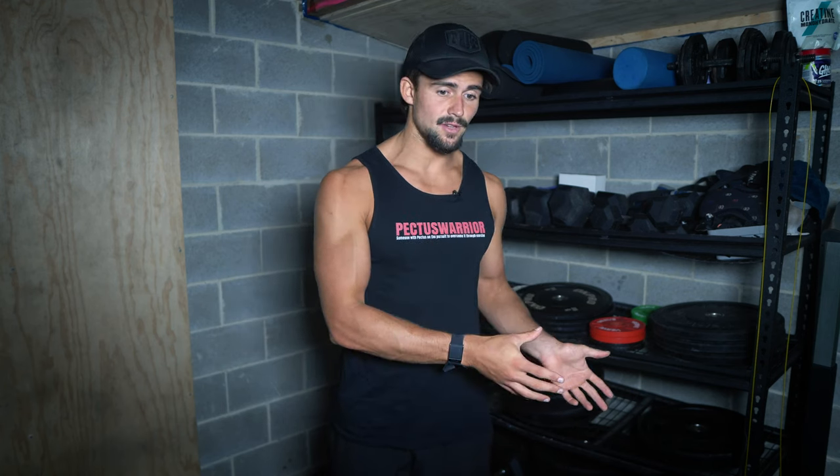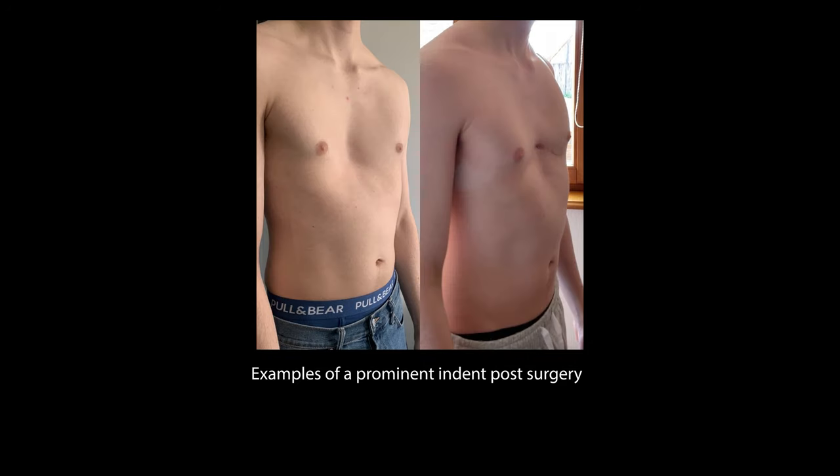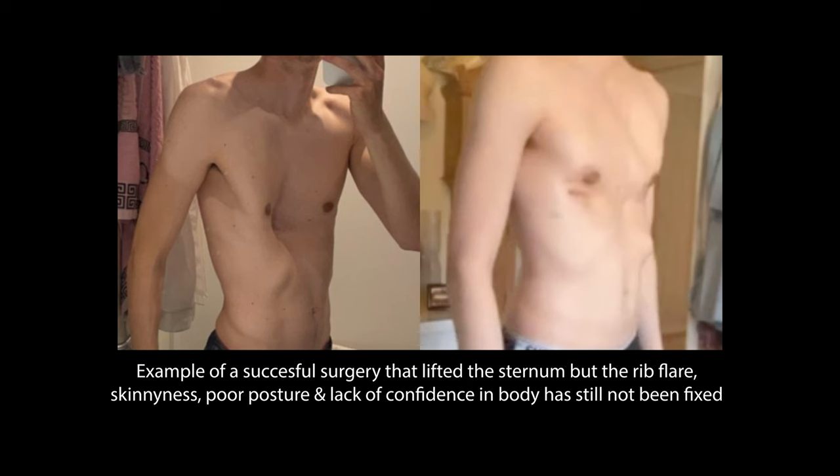I've already coached dozens of people who have already had the surgery, and either one, their surgery was kind of unsuccessful so they still have a prominent indent, or two, their surgery was successful and their chest is basically flat, but they still have the rib flare, they still have the poor posture, they still are really skinny, they still aren't confident in their body.